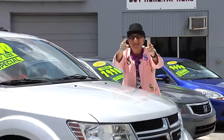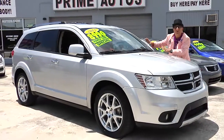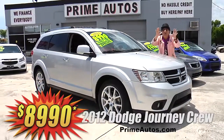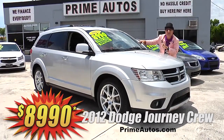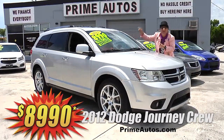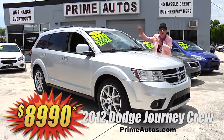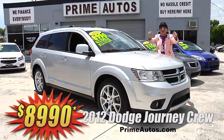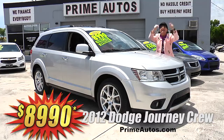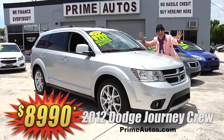You won't believe the options or the Deal Man price on this luxurious 2012 Dodge Journey Crew with factory Alpine sound system, Uconnect touch screen navigation, backup camera, CD satellite radio with Bluetooth, panorama roof, rich leather, push button start, alloys, and so much more. You get it all for only $89.90.